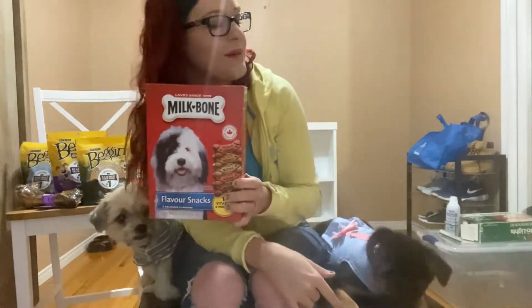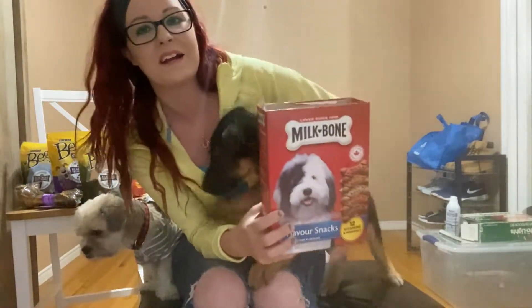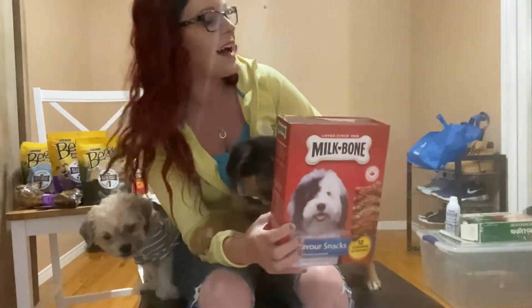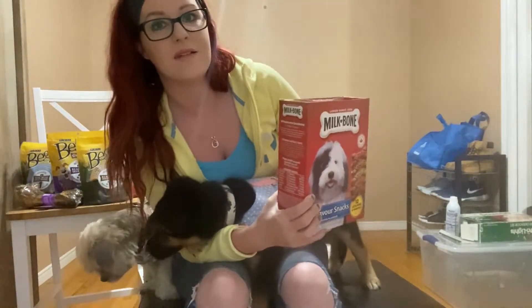I'm actually going to move this video to the floor to make it a bit easier so you guys can see them, because right now it's kind of hard — you're not really able to see all three of the dogs. So I'll be back in two seconds, just going to move the camera down and we'll continue on with this video.